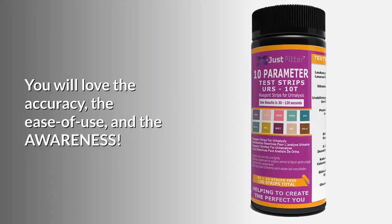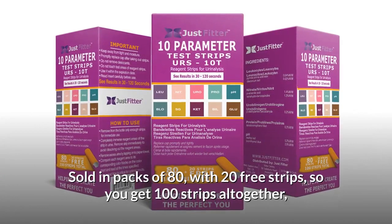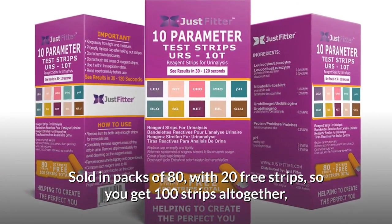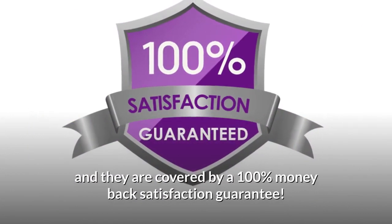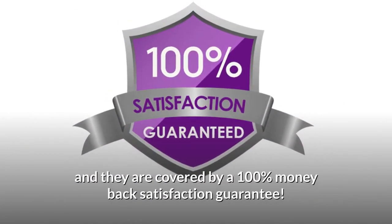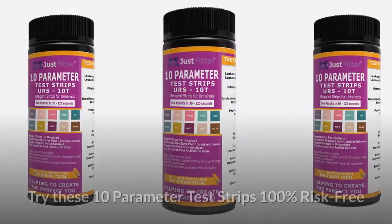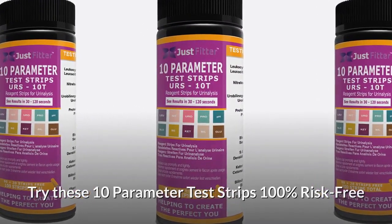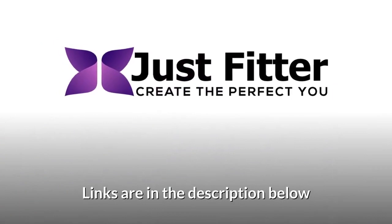Sold in packs of 80 with 20 free strips, so you get 100 strips altogether, and they are covered by a 100% money back satisfaction guarantee. Try these 10-parameter test strips 100% risk-free — links are in the description below.